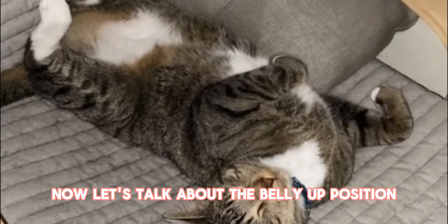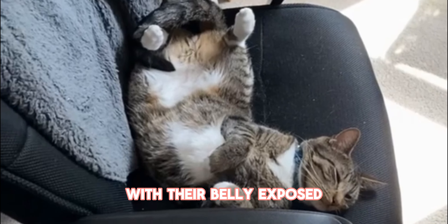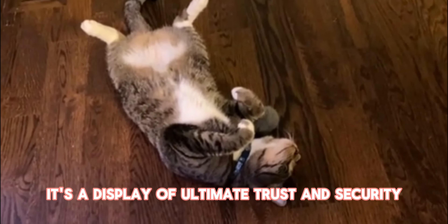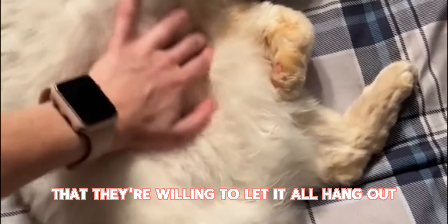Now let's talk about the belly-up position. When your cat sprawls out on their back with their belly exposed, it's a display of ultimate trust and security. They feel so safe in their surroundings that they're willing to let it all hang out.